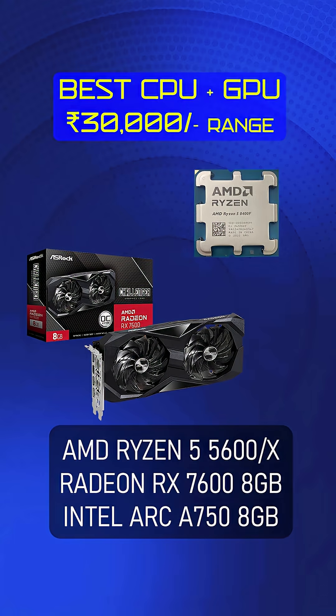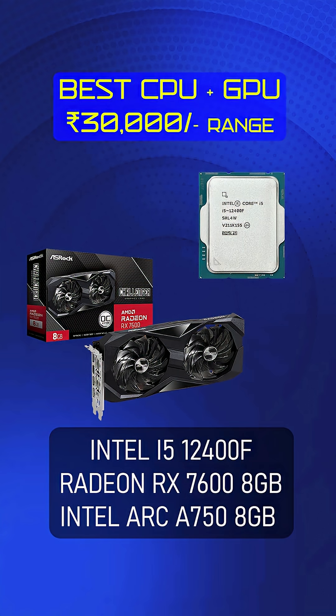For the 30,000 rupees range we have a few possibilities. First combination is Ryzen 5 5600 or 5600X plus AMD RX 7600 GPU, approximately 30,000 rupees. Another option is the Intel i5-12400F plus the same RX 7600 GPU — this one is good for gaming.